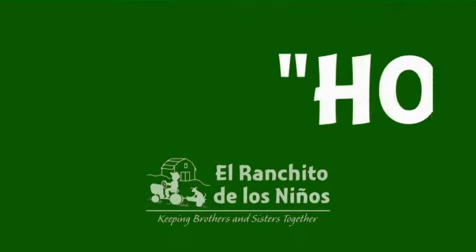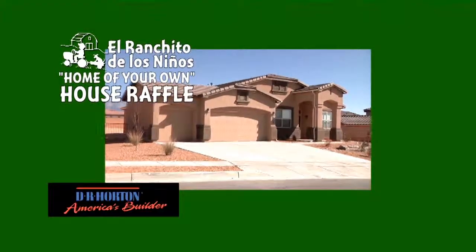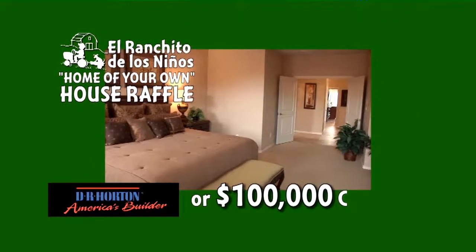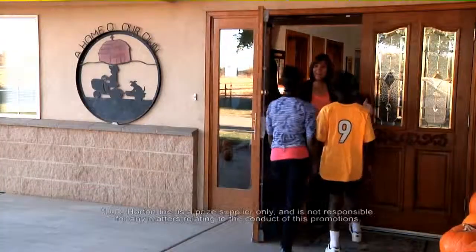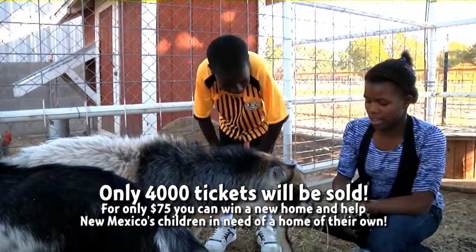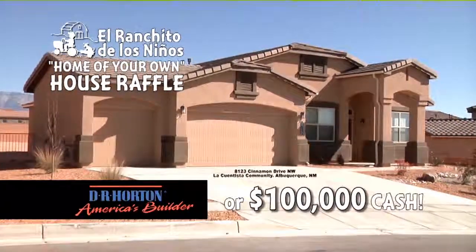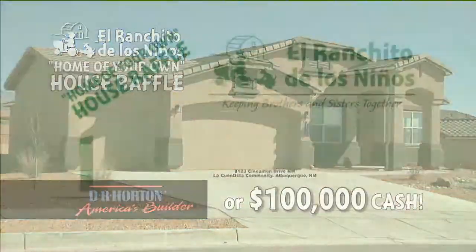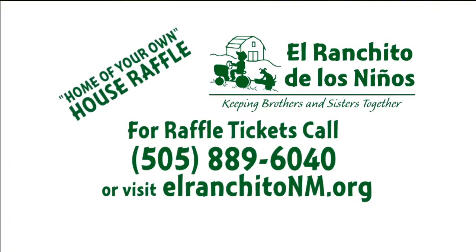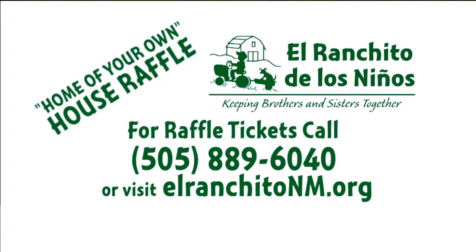It's back — the El Ranchito de los Niños Home of Your Own house raffle. Win a D.R. Horton home at La Quintista in Northwest Albuquerque or $100,000 cash. It's simple, it's easy, and you're helping kids. Call 889-6040 or visit ElRanchitoNM.org today.